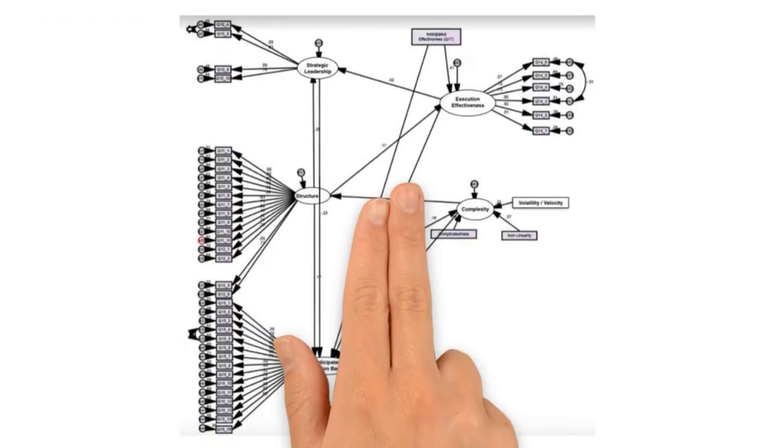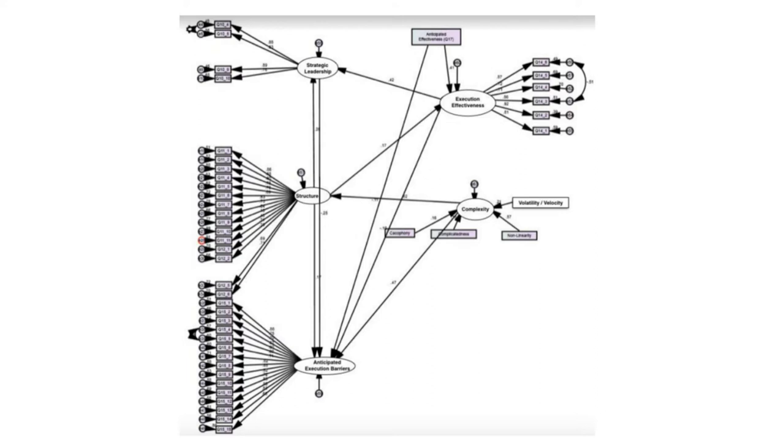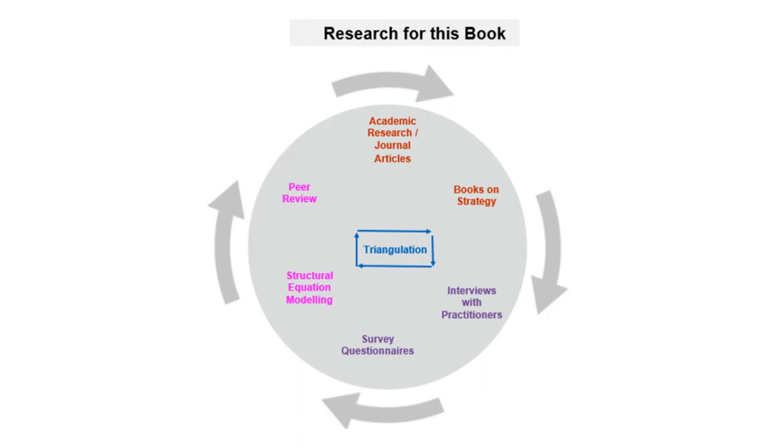Finally, in stage five, we used structural equation modeling — combining regression analysis, confirmatory factor analysis, and path analysis — to test how changes in key variables impacted perceived strategy execution effectiveness. The key variables tested were: the types of strategy processes used, the extent to which strategic leadership was carried out, the types of complexity faced, strategy execution barriers anticipated by employees, and employees' anticipated strategy execution effectiveness. This enabled us to provide data on the effectiveness of particular strategy execution processes in different types of organizations and complex settings. Our research process and findings were peer reviewed by leading strategy researchers.